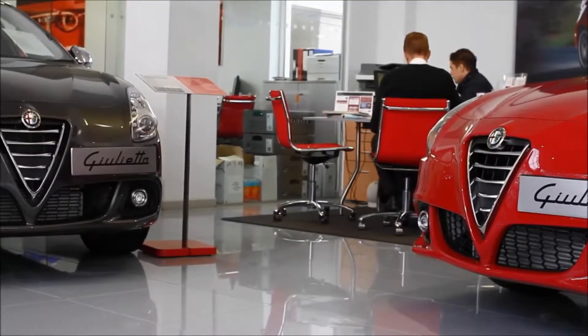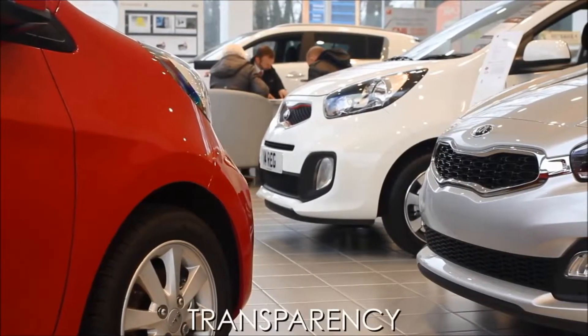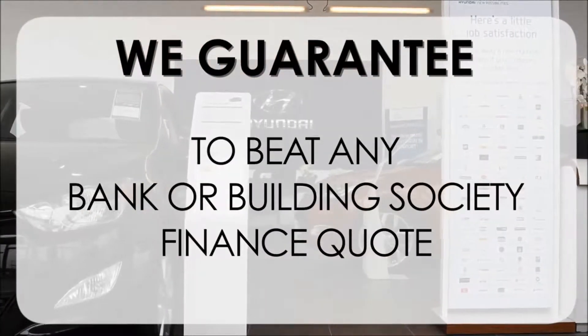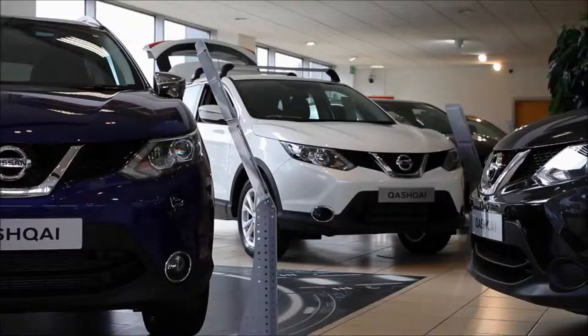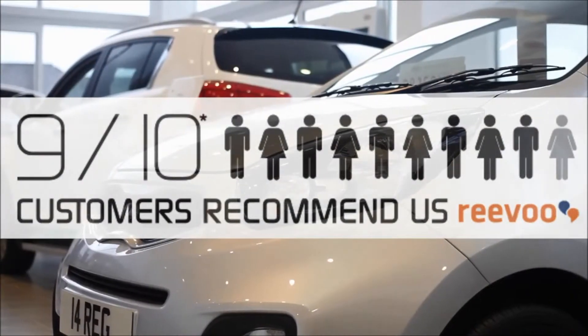At Wessex Garages we pride ourselves on our three pillars: total trust, transparency, and value for money. Alongside our guarantee to beat any bank or building society finance quote, this means you can purchase with confidence. Our high levels of customer service are why 9 out of 10 of our customers recommend us on Reevoo.